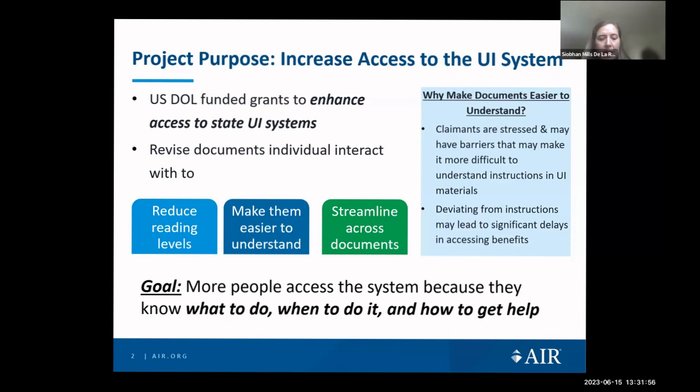Unemployment insurance, or UI, is a program that provides temporary wage replacement for individuals who became unemployed through no fault of their own and meet certain eligibility criteria. Heightened demand during the pandemic highlighted challenges in accessing the UI system, and in response the U.S. Department of Labor funded equity grants to help states improve access to UI benefits. AIR is working with an equity grant recipient to improve access by making the 400 forms that the state uses — to help individuals learn about, apply for, and maintain their UI benefits — easier to understand.